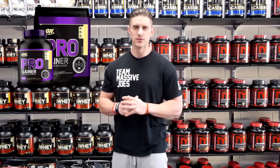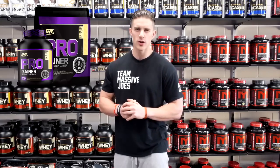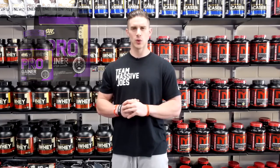It comes in two different sizes and four amazing flavors, and that is why Optimum Nutrition Pro Gainer makes our list of the top five gainer protein powders for the first half of 2016.